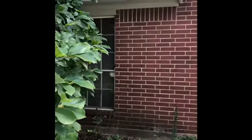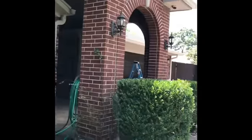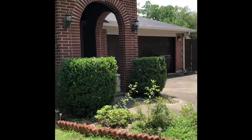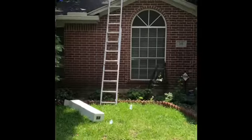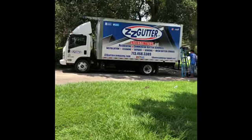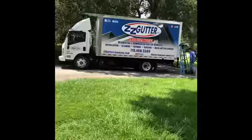ZZ Gutter Company guys, we finished this gutter replacement. I'm showing you guys how we do it. Subscribe to ZZ Gutter Company on our YouTube channel, follow us on Twitter and Instagram — ZZ Gutter Company.